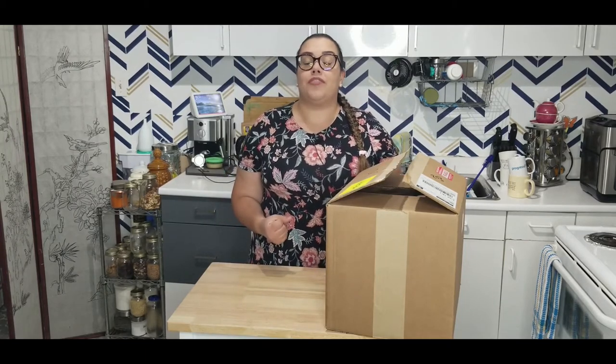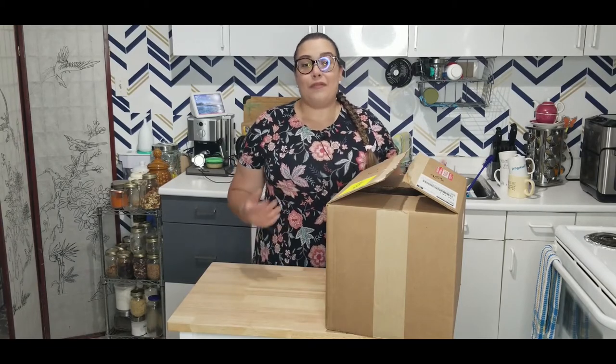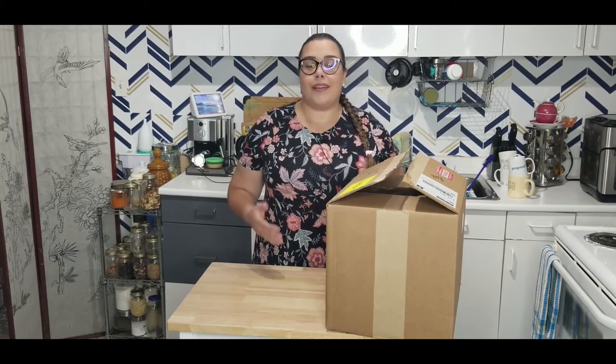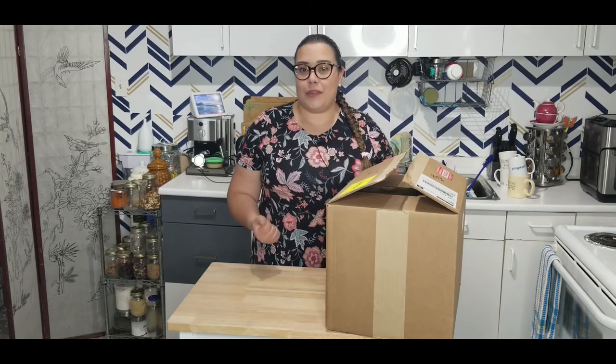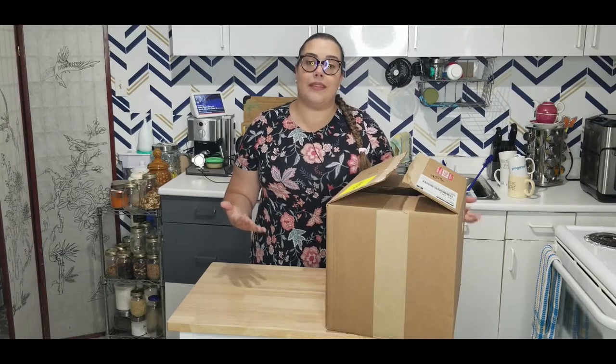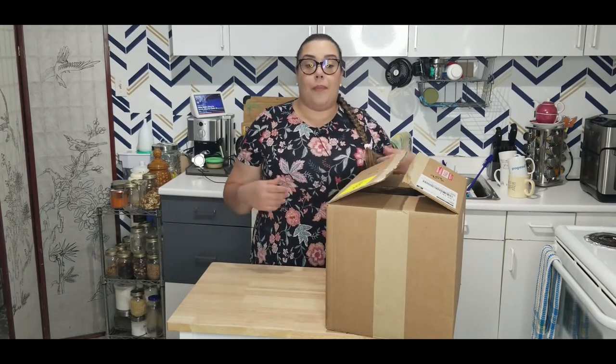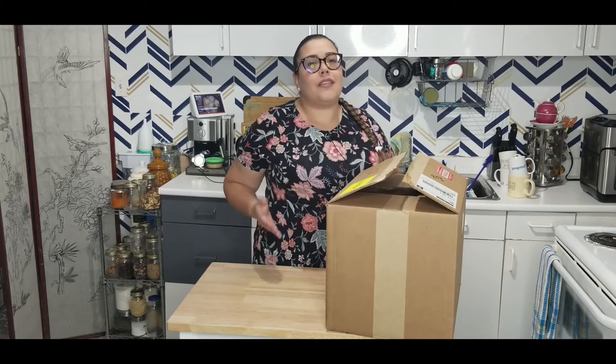We were using the upstairs kitchen and unfortunately some of our videos required a lot from our family because it is a communal space — we required our family to be quiet, no one was allowed to watch TV. I felt so guilty that people couldn't come and go as they pleased. So we decided to revamp our kitchen here in the basement apartment and make it the new Nancy's Pantry space. Nancy's Pantry needs its own place.